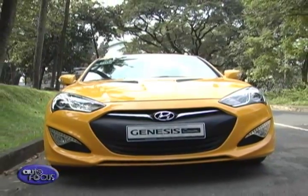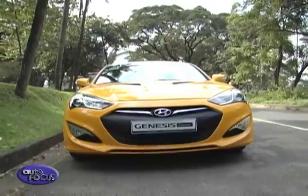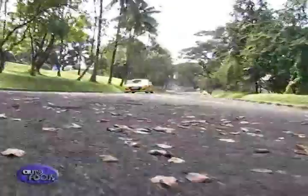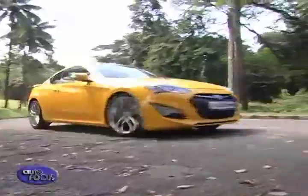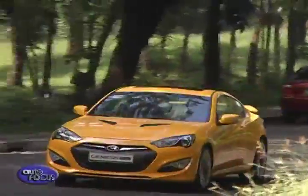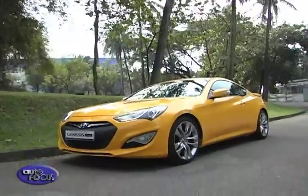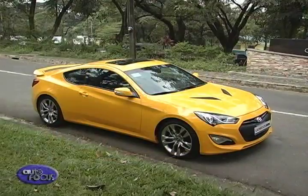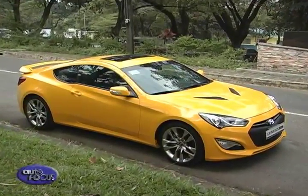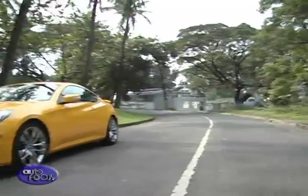The Genesis Coupe is the two-door variant of Hyundai's flagship sedan, the Genesis. This 300-horsepower rear-wheel-drive sports car is now becoming the darling of drifters, affectionately called the Gen Coupe. It's been unanimously rated as the best sports car for your buck by the world's top car magazines, Motor Trend and Car and Driver.